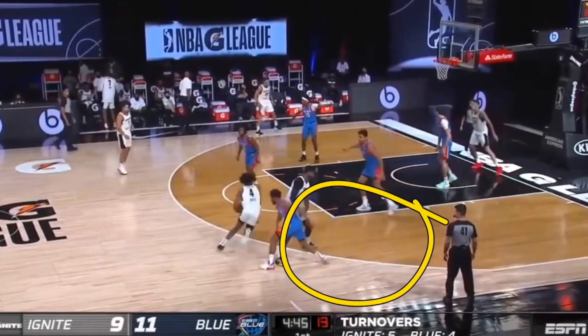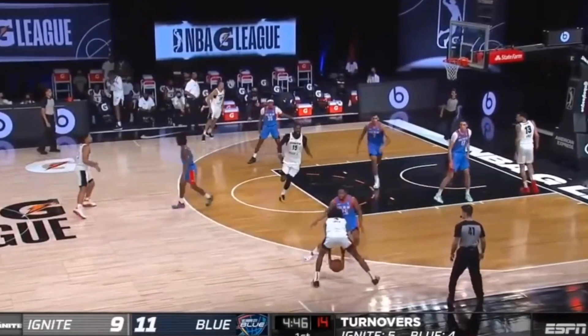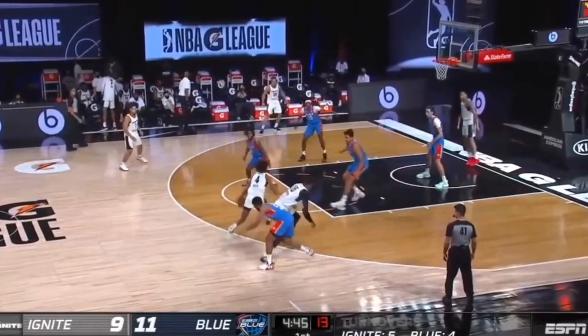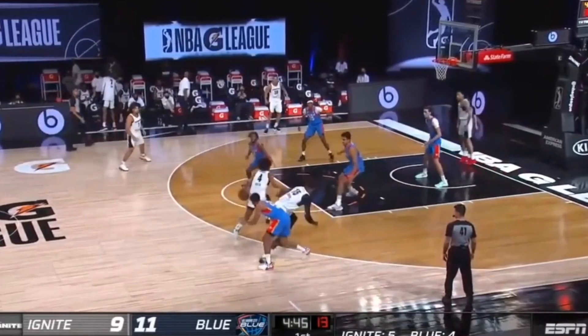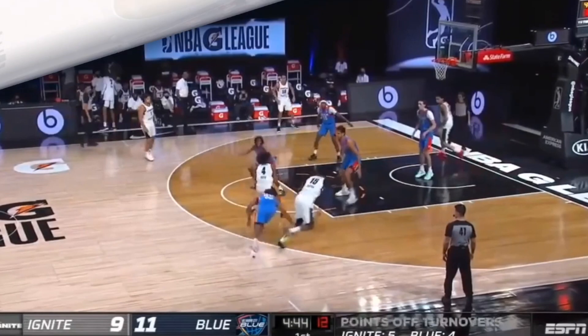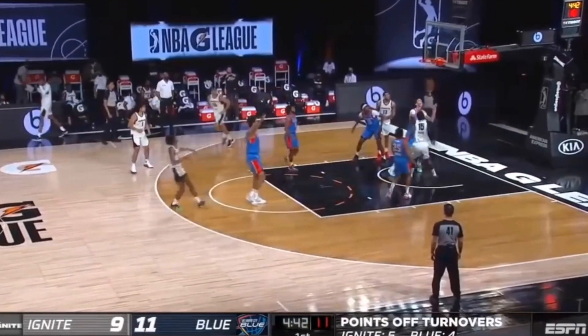Jalen Green also knows how to use a jab fake away from a screen to get a mid-range shot — this is super high level. He takes a quick jab towards the right side that moves the defender that way. A screen is setting up on his left which then allows Jalen Green to have that space, uses the screen, and pulls up with a quick two-footed jump shot. He hops, gathers, right foot hops towards two feet so that he's balanced and his momentum is not pulling him forward, then goes straight up for that shot and of course makes it.